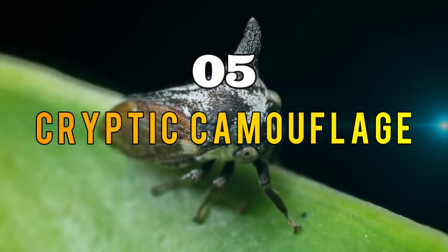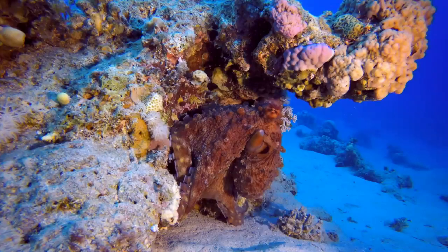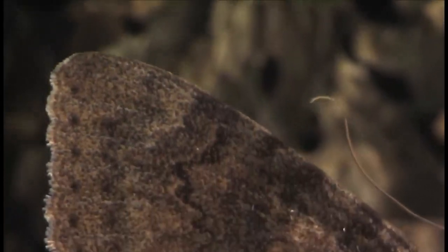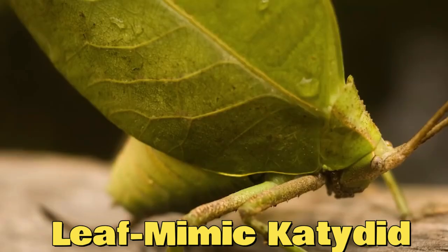Section five: Cryptic Camouflage. While blending into the surroundings is a common form of camouflage, some animals take it to the next level with cryptic camouflage. Cryptic camouflage involves not only matching colors, but also imitating the patterns, textures, and shapes of their environment. One incredible example of cryptic camouflage is the leaf mimic katydid.